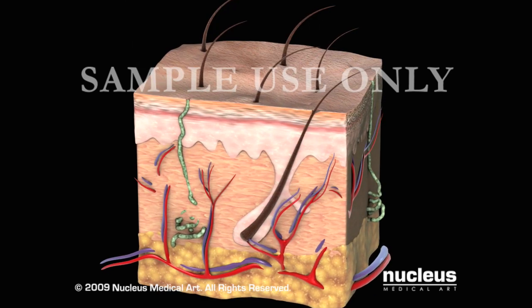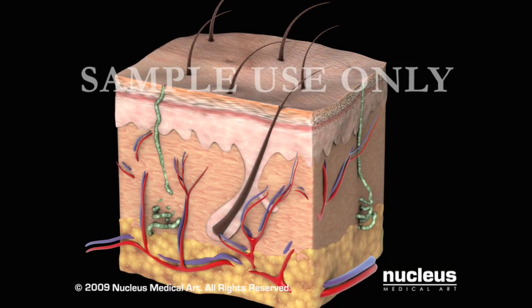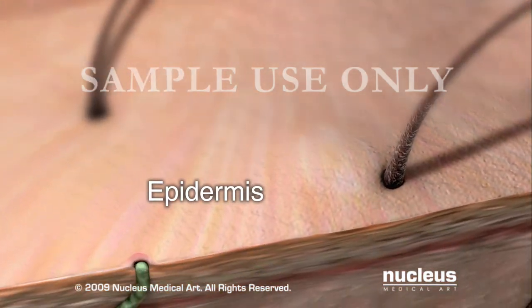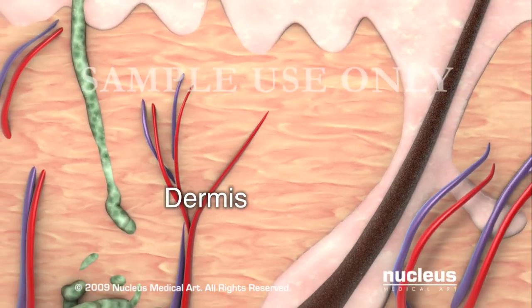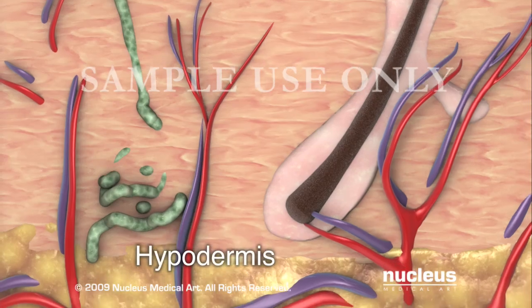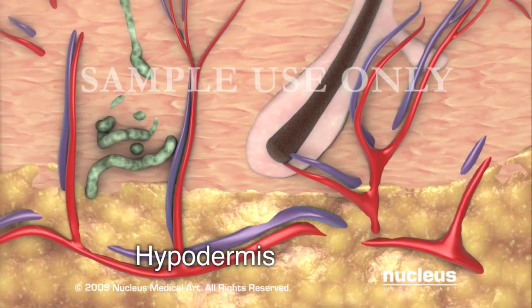Skin consists of three layers: the epidermis, dermis, and hypodermis. The epidermis helps prevent most bacteria and other foreign substances from entering the body. The dermis provides support for the epidermis and gives the skin its flexibility and strength. The hypodermis is a layer of fat cells providing insulation and protective padding.